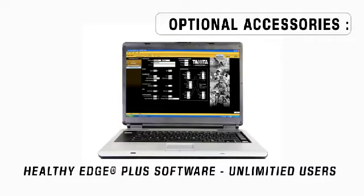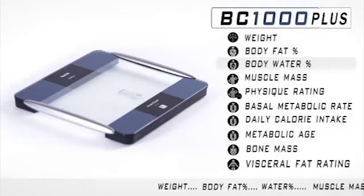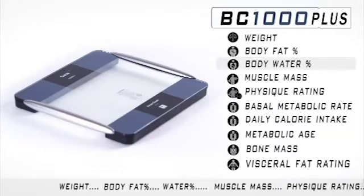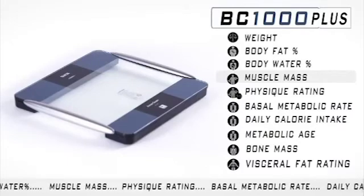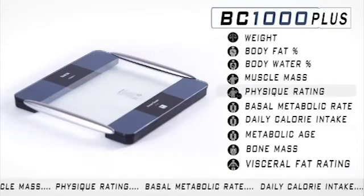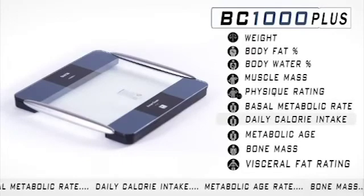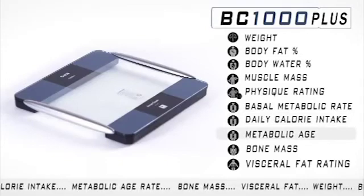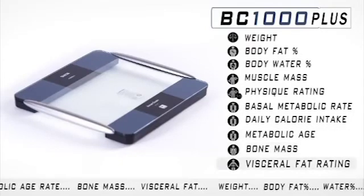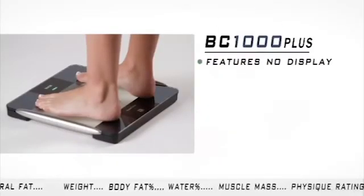The full body measurements taken on the BC-1000 Plus are weight, body fat percentage, body water percentage, muscle mass, physique rating, basal metabolic rate or BMR, caloric intake or DCI, metabolic age, bone mass, and the silent killer visceral fat.